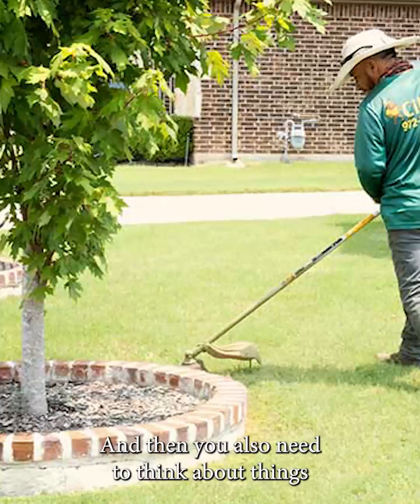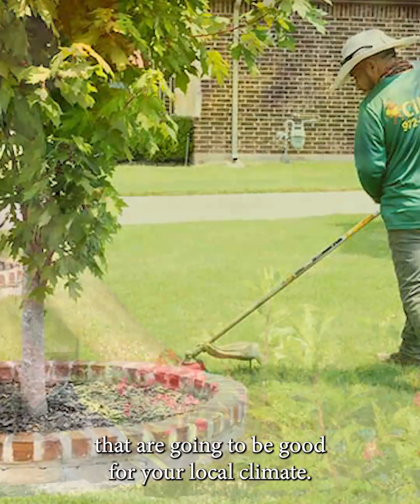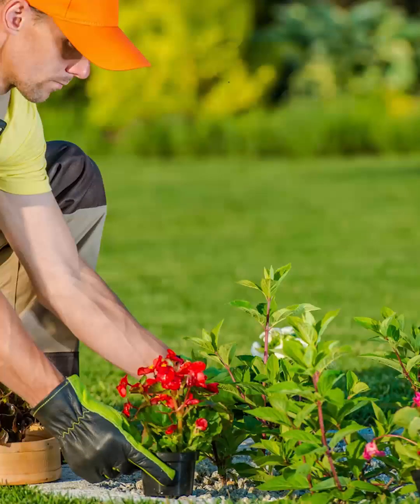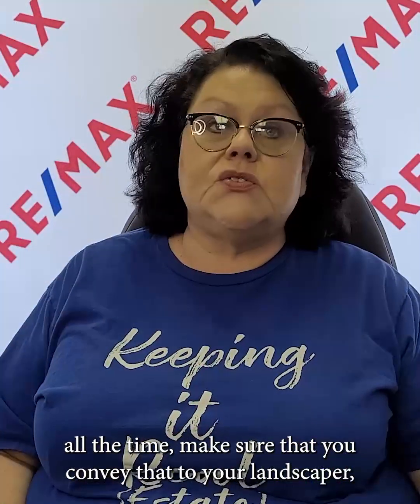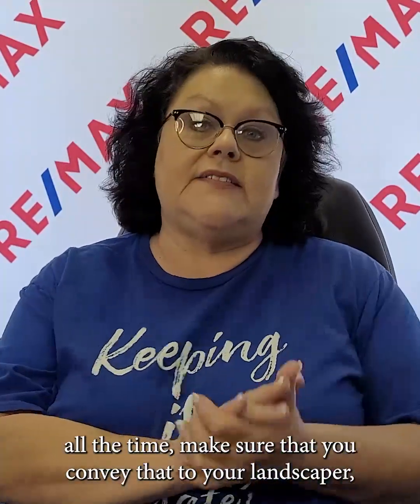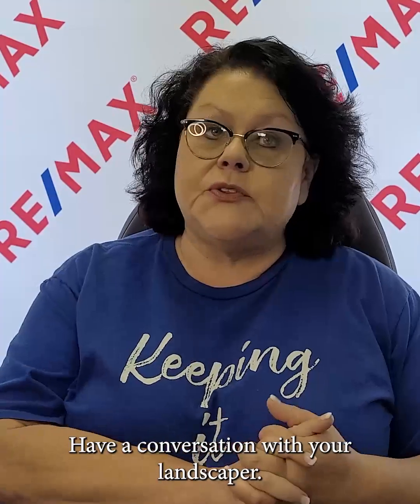You also need to think about things that are going to be good for your local climate. If it's an area that's going to be out in the sun all the time, make sure you convey that to your landscaper — especially if you're someone like me who is not really the green thumb type and is not going to go out and water plants. You don't want them to plant something you're not going to take care of that's going to die easily. Have a conversation with your landscaper.